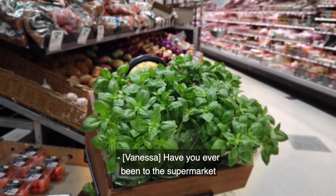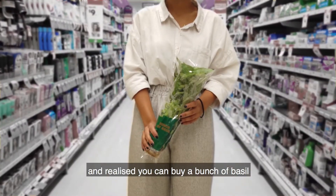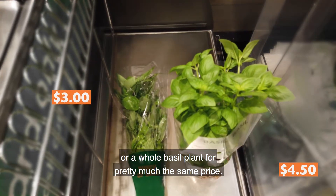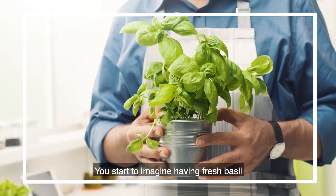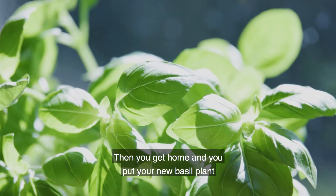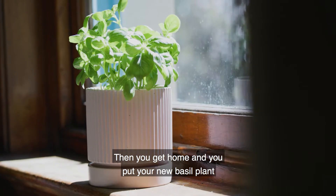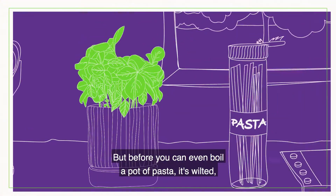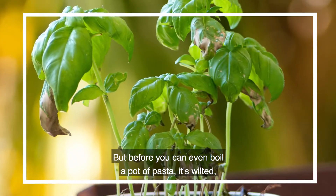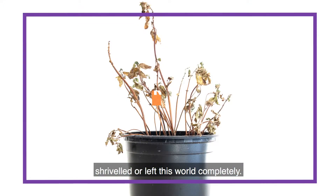Have you ever been to the supermarket and realized you can buy a bunch of basil or a whole basil plant for pretty much the same price? You start to imagine having fresh basil at your fingertips all year round. Then you get home and you put your new basil plant on your windowsill, but before you can even boil a pot of pasta it's wilted, shriveled, or left this world completely.